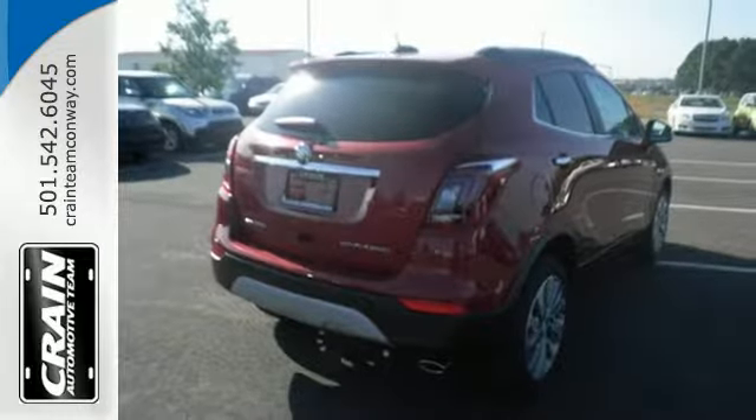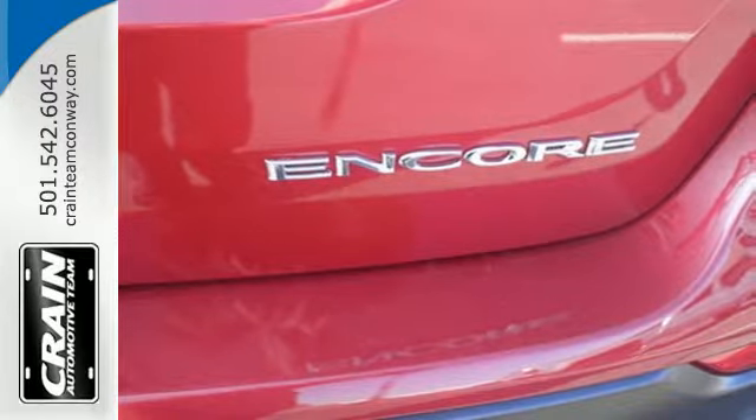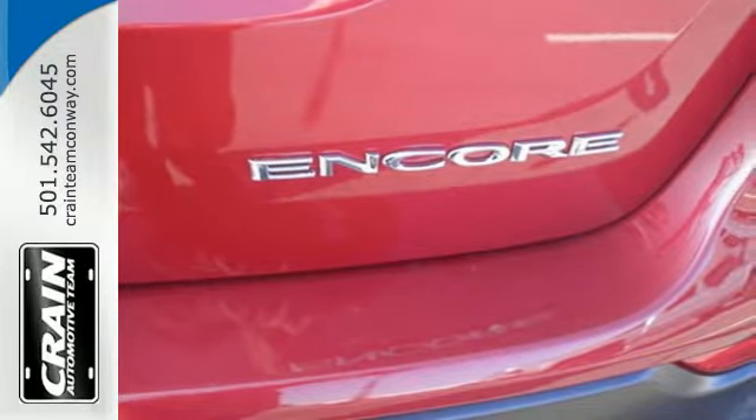driving feels effortless with keyless open and start, a rear vision camera, power driver's seat, and OnStar with 4G LTE Wi-Fi hotspot.